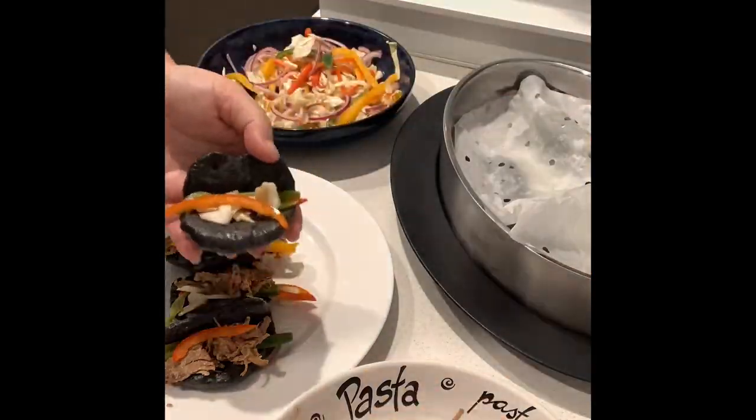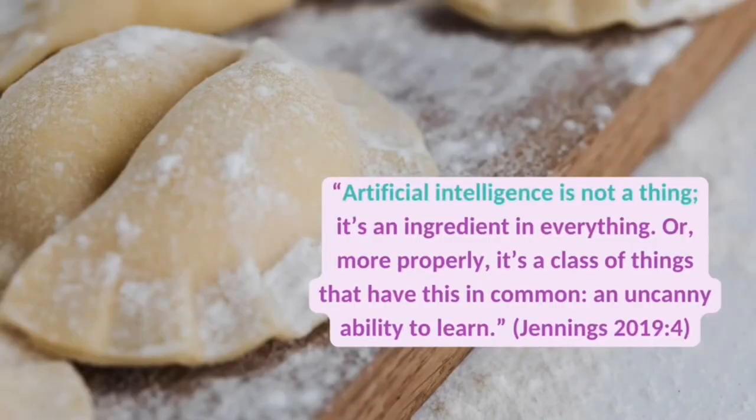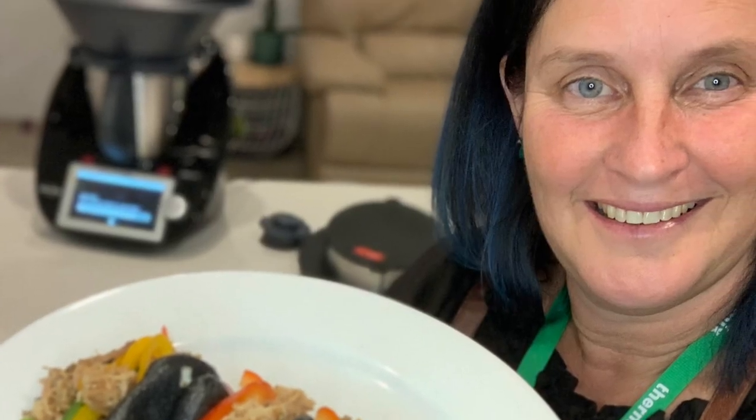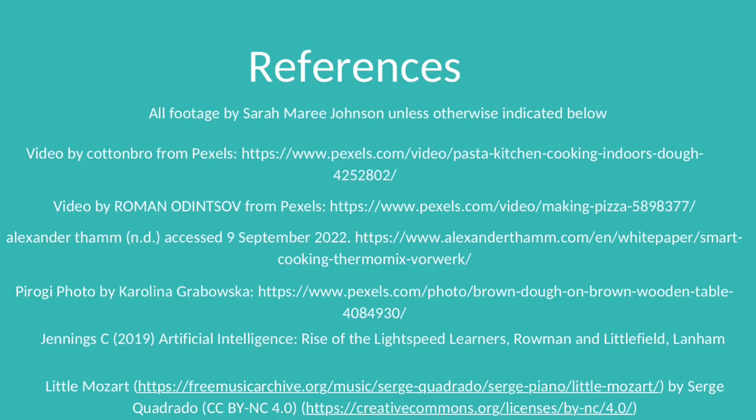AI in cooking is undoubtedly here to stay. Jennings posits that artificial intelligence is not a thing — it's an ingredient in everything. Or, more properly, it's a class of things that have this in common: an uncanny ability to learn. And there is no better example of this than the current Thermomix TM6.